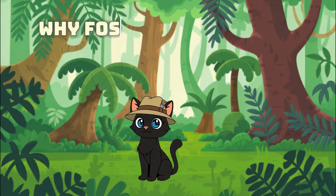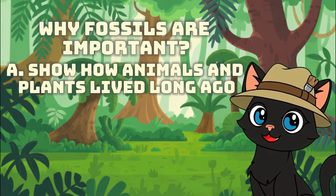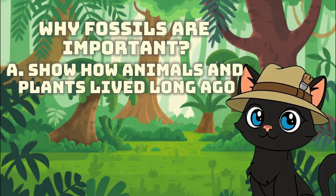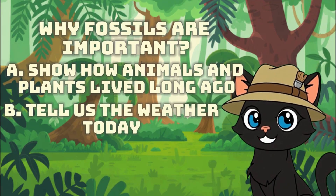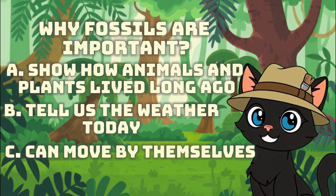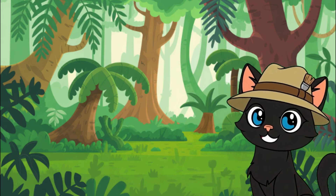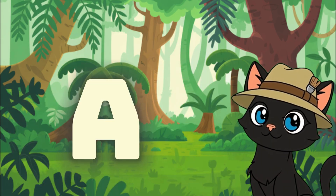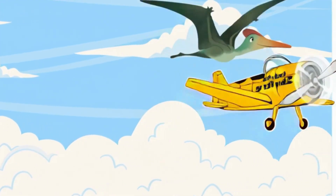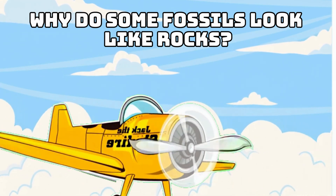Why are fossils important? A: they show how animals and plants lived long ago. B: they tell us the weather today. C: they can move by themselves. If your answer is letter A, you are correct!